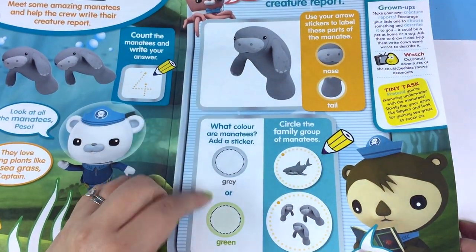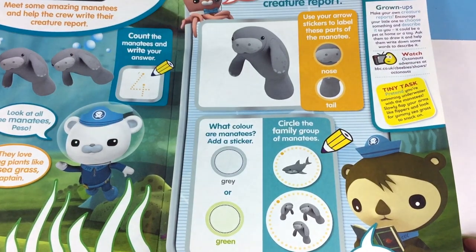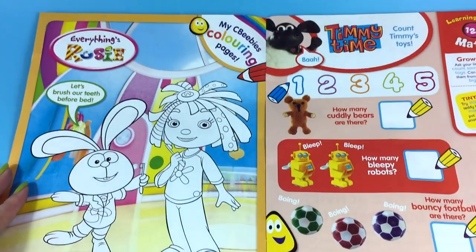What colour are the manatees? Do you know? Are they grey or green? They're grey. This is an Everything's Rosy colouring page.